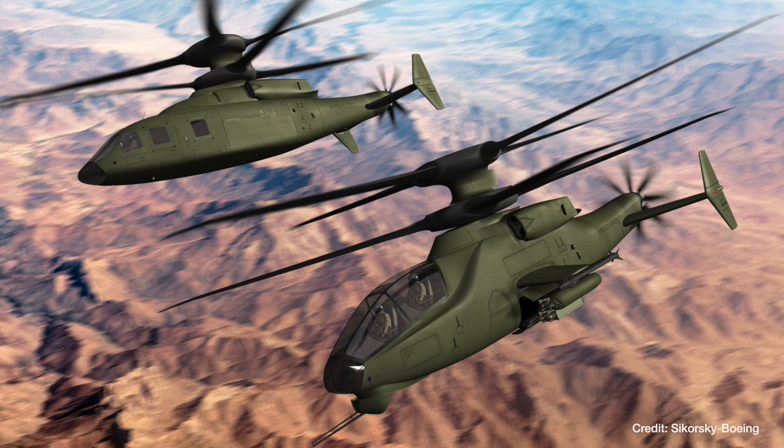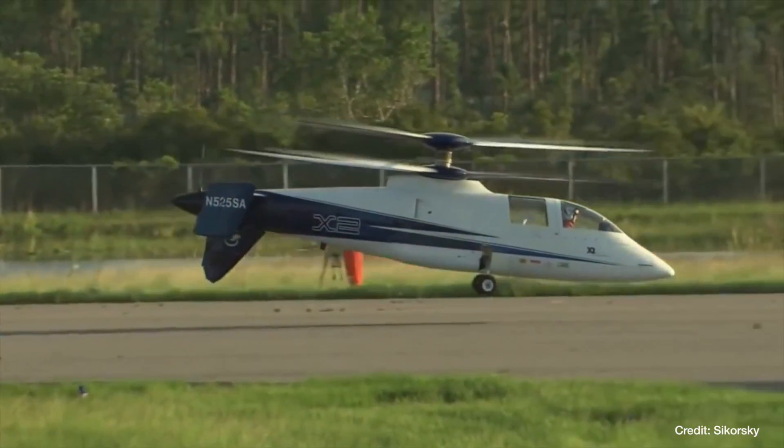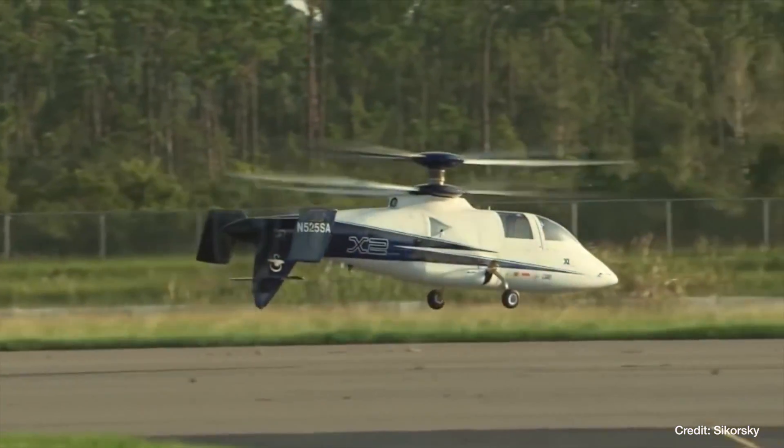My name is Frank Conway. I'm an experimental test pilot with the Boeing Company, and today we'll be demonstrating the SB-1 Defiant, which is our entry — the Sikorsky and Boeing Company's entry — into the joint multirole. It's a compound coaxial rotor with a pusher prop in the back. It's the X2 technology.